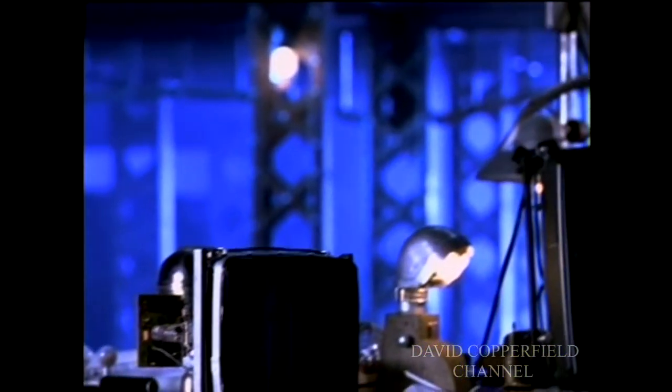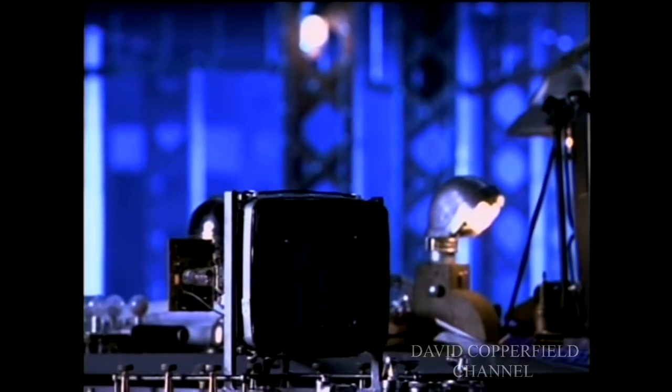Through time, we've been able to improve that a little bit. We do it in less than a second. That's the inspiration from Houdini's trunk for this next piece, which is what we call the Cocoon.